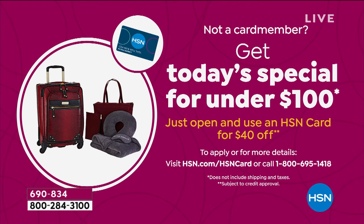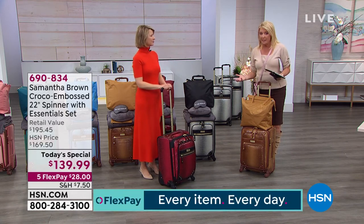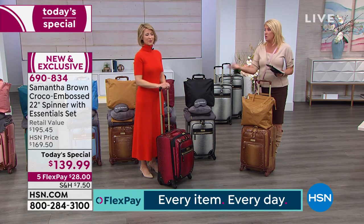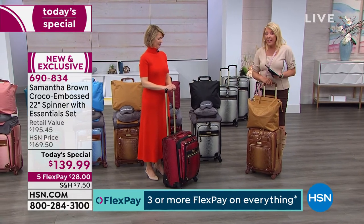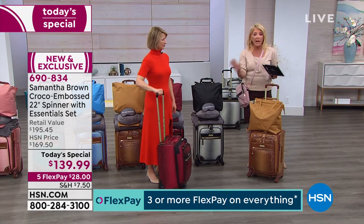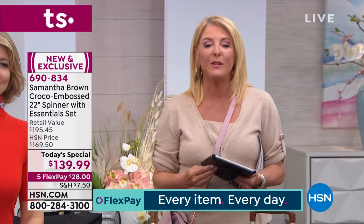How would you like to get this for under $100? Apply for the HSN card, and if you're approved instantly, whatever your first purchase is we'll give you $40 towards it. We normally only do this at Christmas. But for some reason, until the end of this month — only a couple of days left — you can apply for the card and get $40 off, making this six-piece set available for under $100.